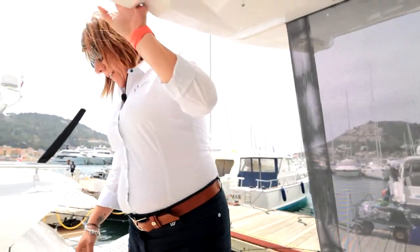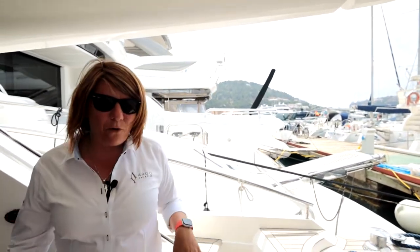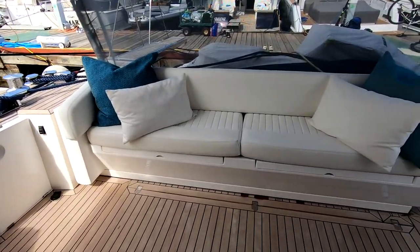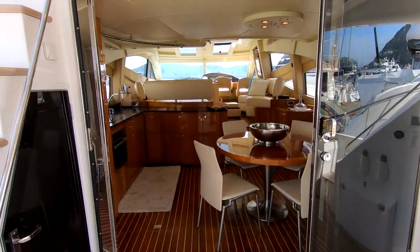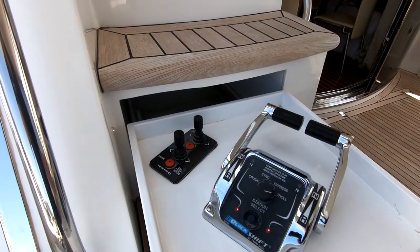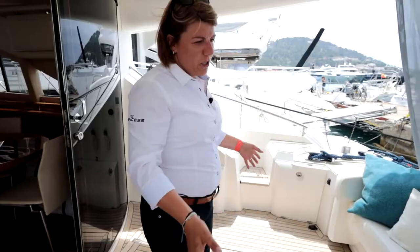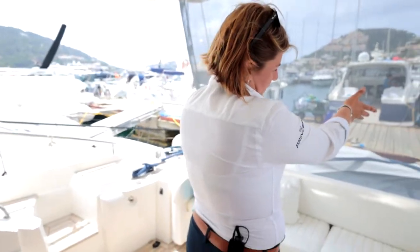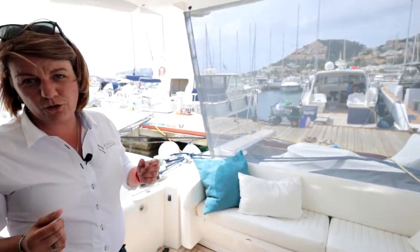Stepping into the C-Line T60 — just mind your head, it might be sometimes tricky — but once you're inside the cockpit the space is huge, it's absolutely amazing. You can put a quite big table with some director's chairs and sit around and dine up to eight people very comfortably. There's also a great feature: the bench is electric and it moves backwards, so that space becomes huge and enormous.